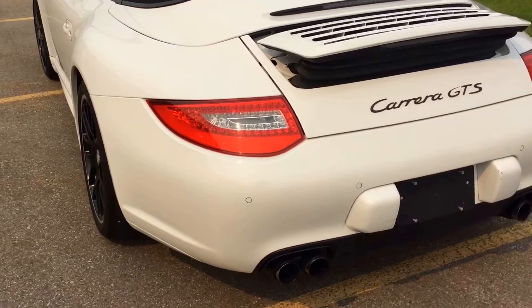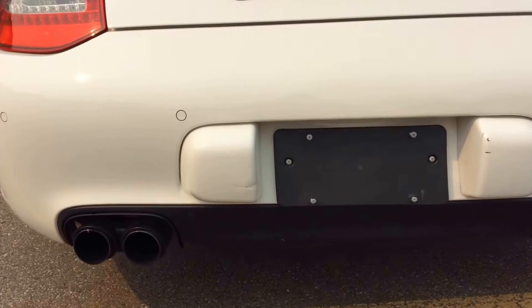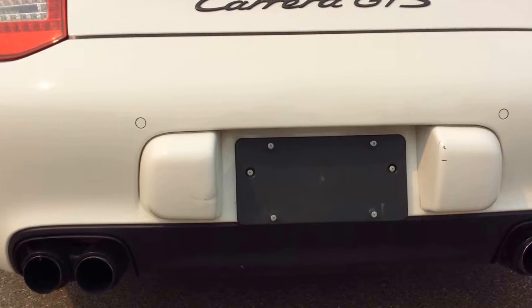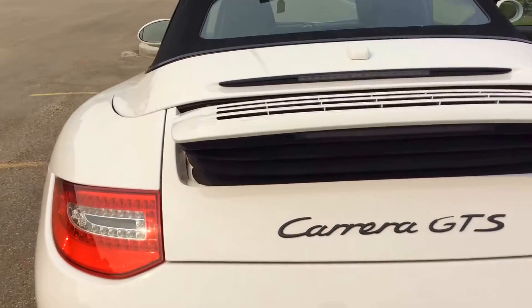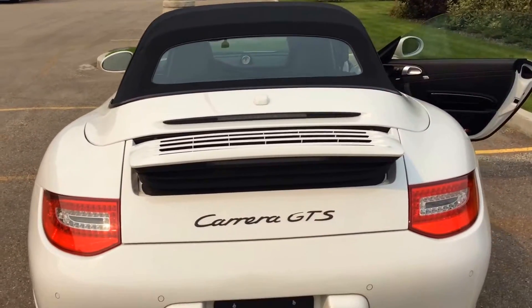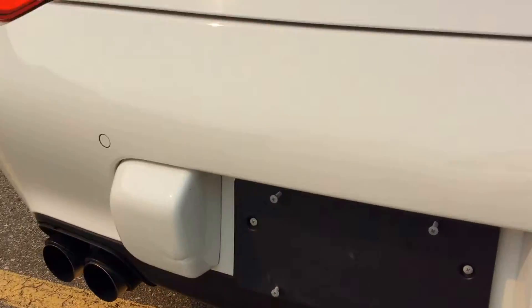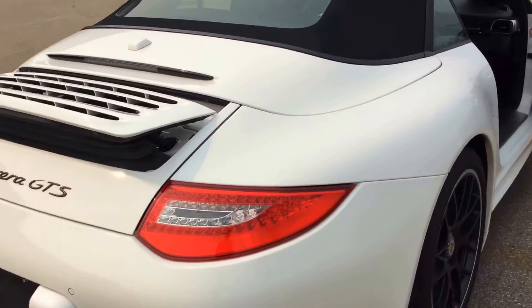Moving to the back of the vehicle, you can see with the GTS models we've got the sport exhaust equipped as standard — quad tip exhaust with active valves and a button on the inside to activate. You've got rear park assist and LED rear tail lights. You can see the wing is up; this will come up at speed automatically or you can set it up manually. There are some minor chips in the paint just to be fully transparent, but overall the vehicle is in good condition for the year.